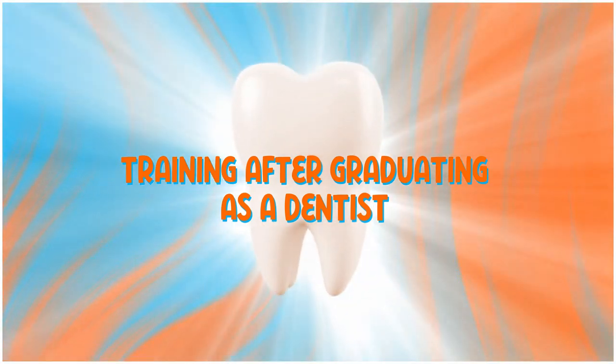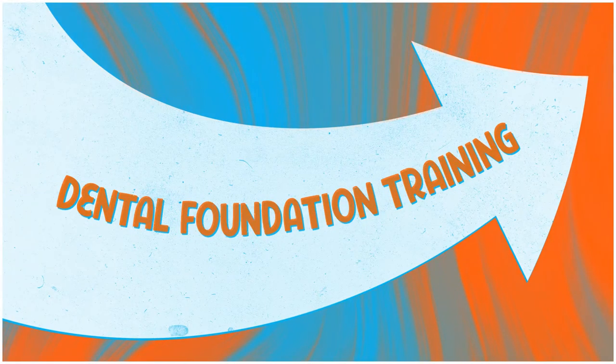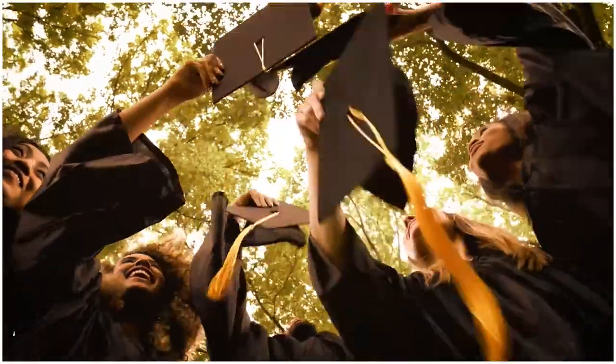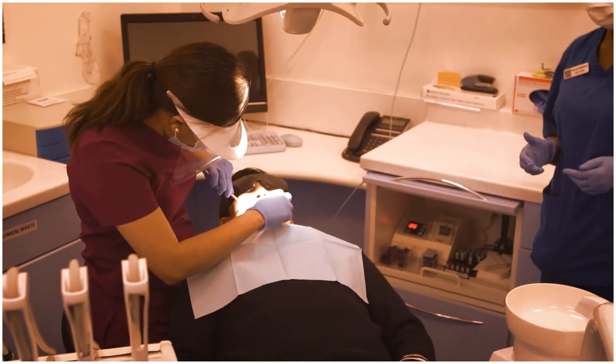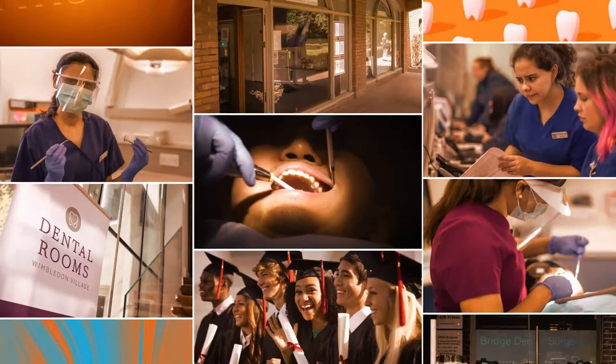Training after graduating as a dentist begins with dental foundation training. After university, you would do a year of foundation training — or vocational training in Scotland — which is spent in a dental practice.